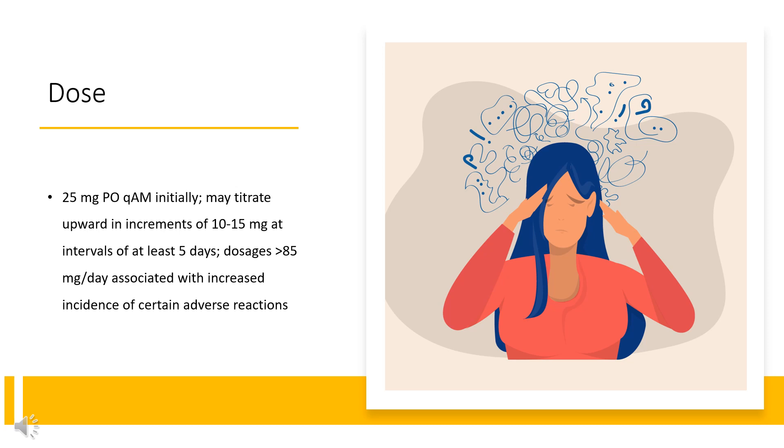Narcolepsy. Methylin/Ritalin immediate release tablets and oral solution: 20–30mg/day PO divided Q8–12HR, 30–45 minutes before meals; some patients may require 40–60mg/day; in others, 10–15mg/day may be adequate. Methylin ER: duration of action is approximately 8 hours; may use in place of methylphenidate IR tablets when 8-hour dosage of methylphenidate ER corresponds to the titrated 8-hour dosage of methylphenidate IR.